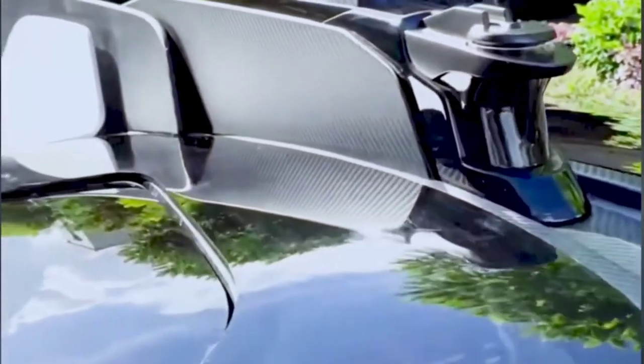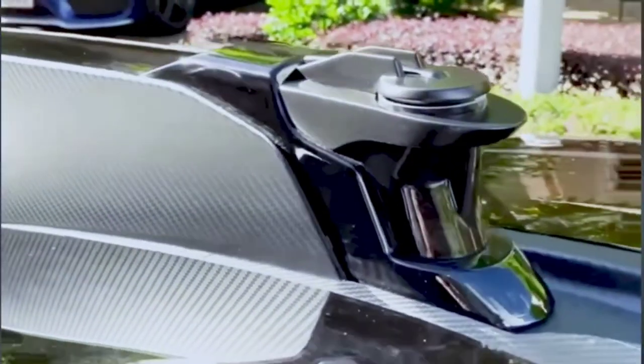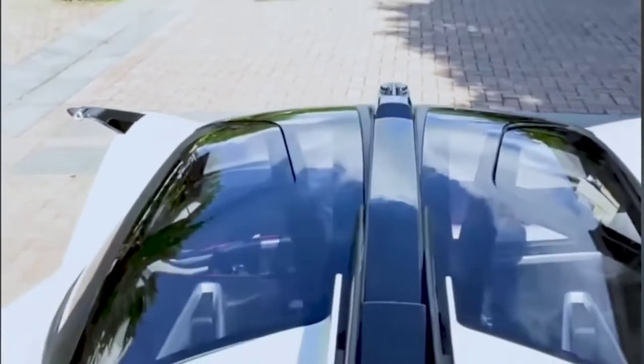What you're looking at there is LiDAR technology, and what that means is this car is capable of self-driving technologies.